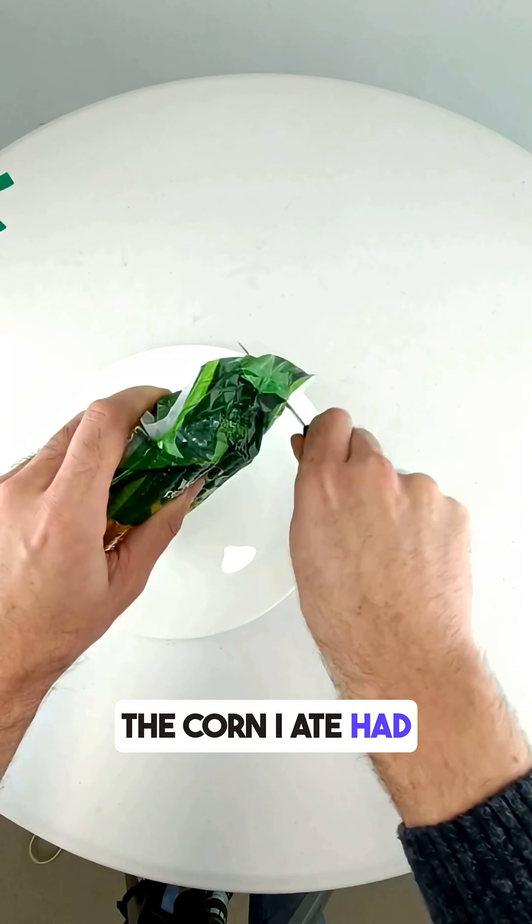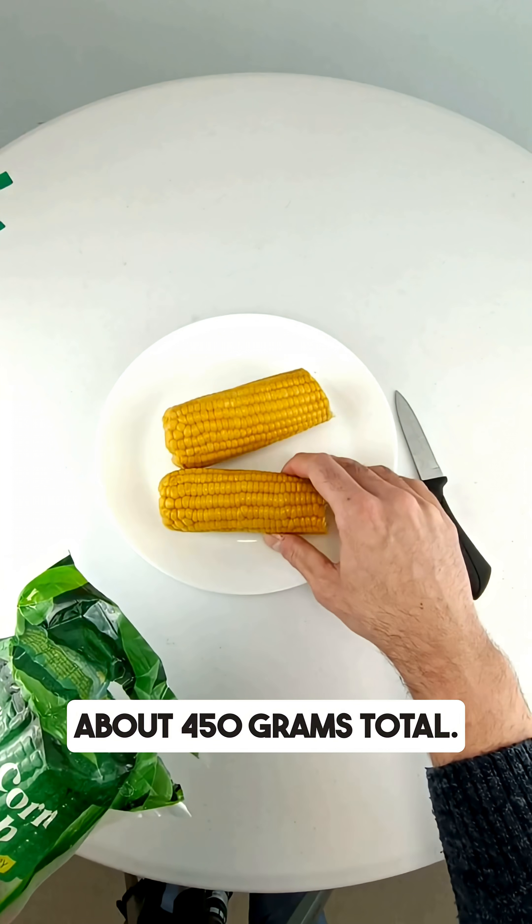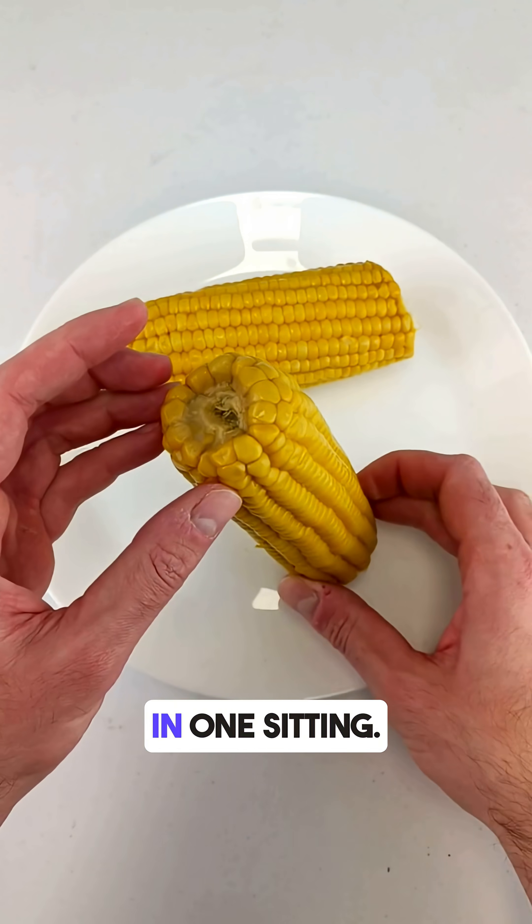The corn I ate had about 16 grams of carbs per 100 grams. I ate two full cups, about 450 grams total — so that's around 70 grams of carbs in one sitting.